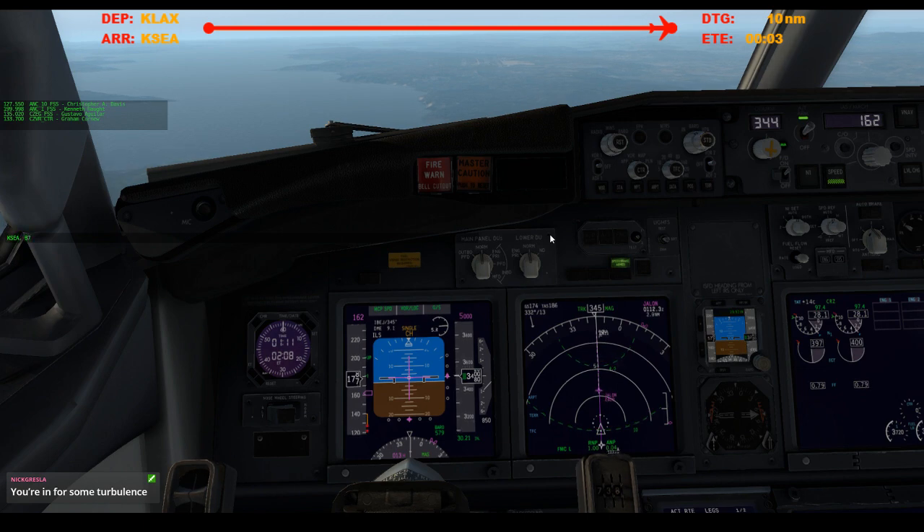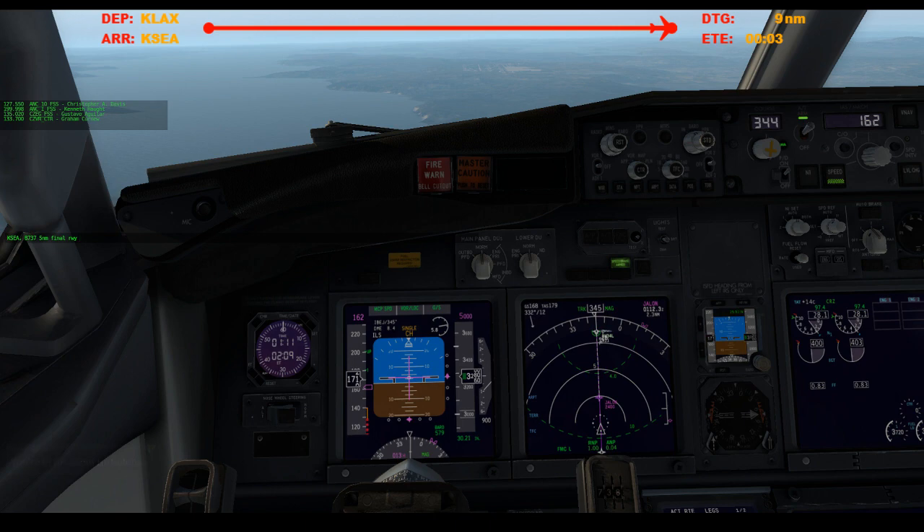Seattle traffic, Boeing 737 — actually, Boeing 737, I'll just do like 5 nautical mile final, runway 3-4 left. And I'll send that in a second.